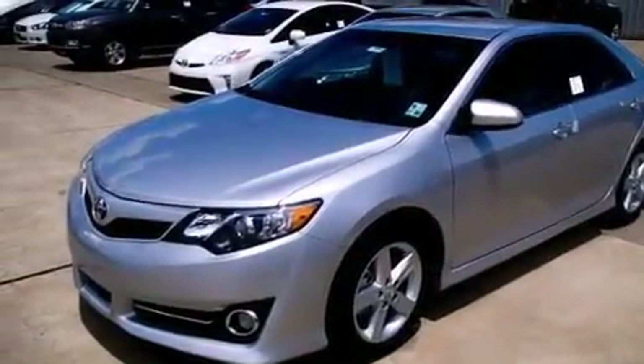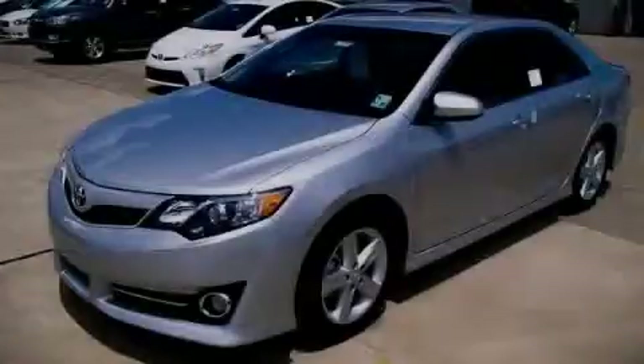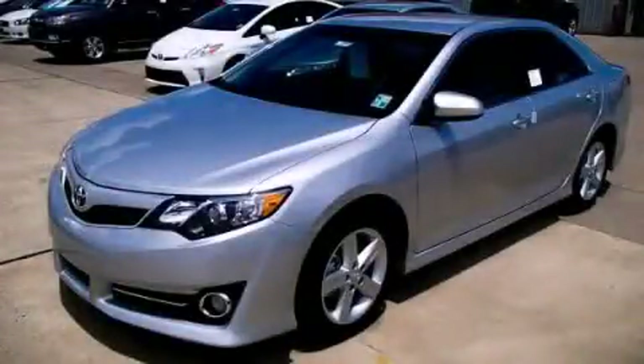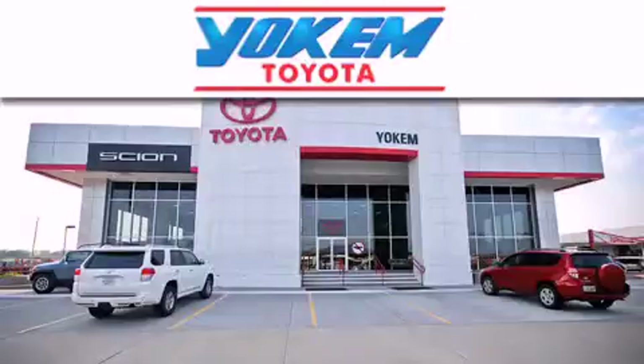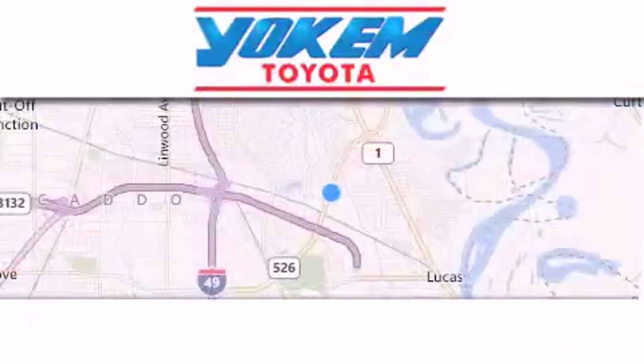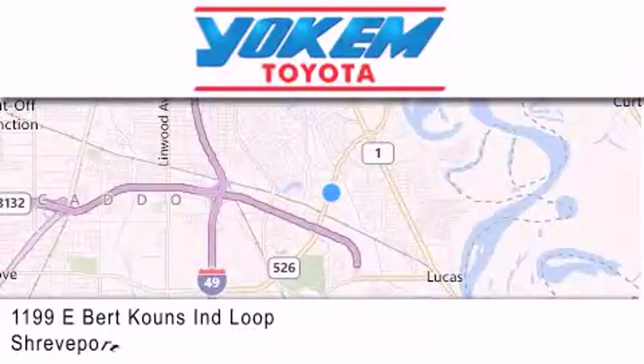We hope you found this video informative. Please contact us today. Yoakam Toyota is conveniently located at 1199 East Mart Coons in Shreveport. Our goal is to exceed all of your expectations to ensure that you'll return for future visits.